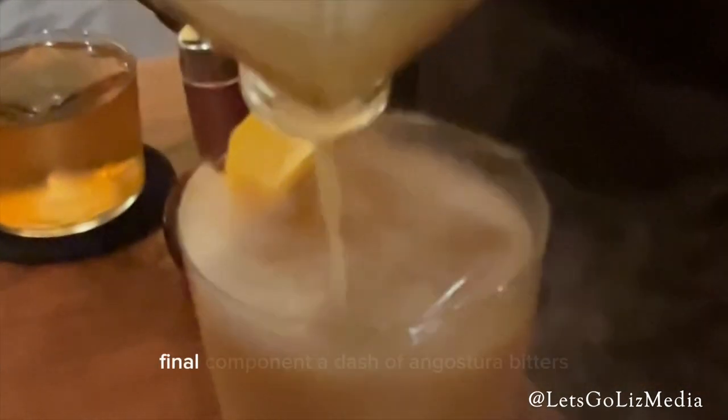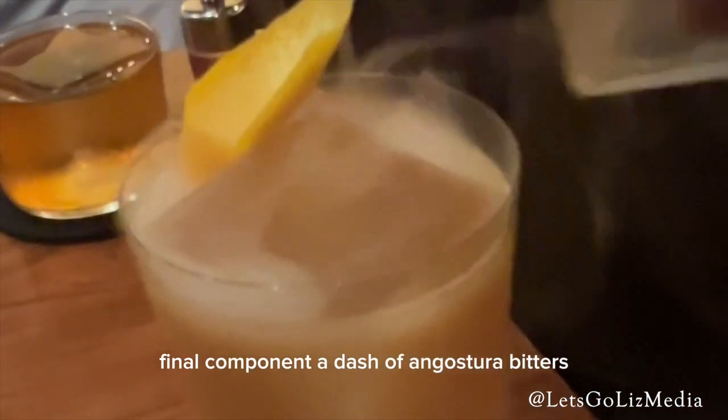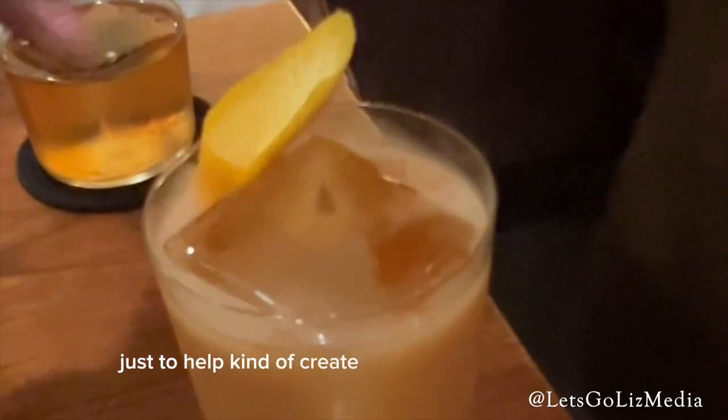The final component we're going to add on top is a dash of Angostura Bitters, a cocktail bitter. Adding a few dashes here to help create another element of aroma over the top, and to create that dark brown flow.